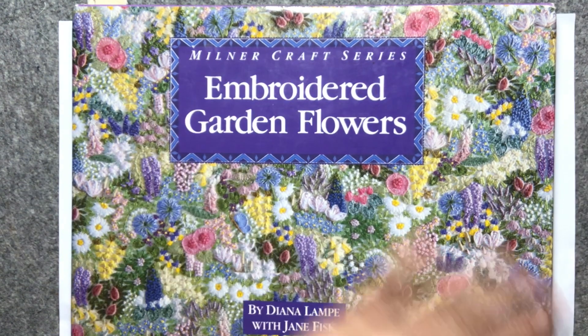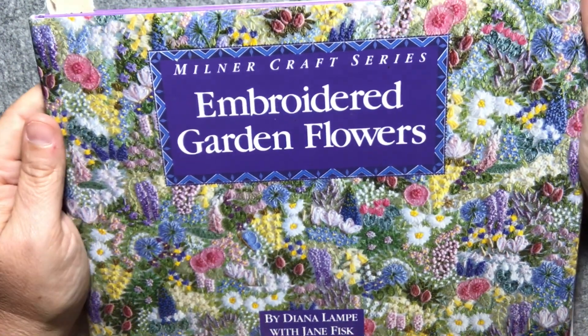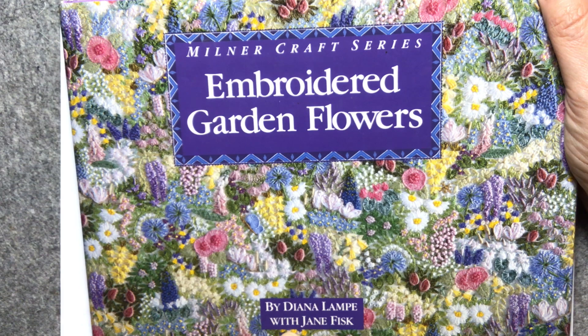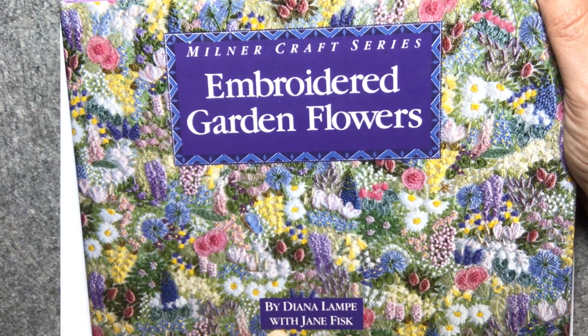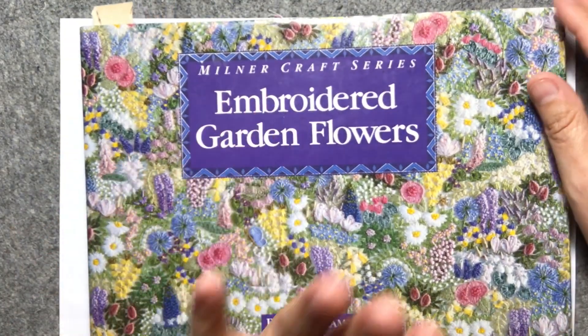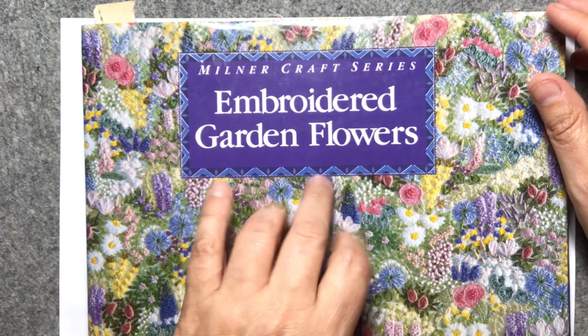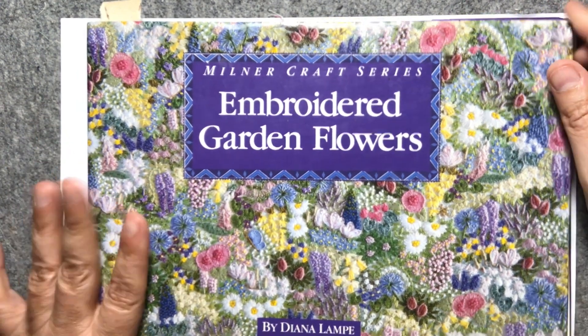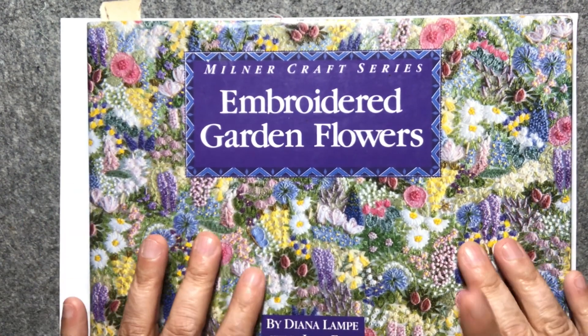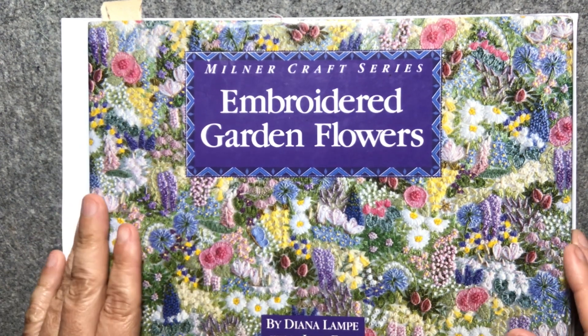Moving along from the threads - I need to keep them in order so I can name them on my cards. The next thing I'm going to tell you about is this embroidery book I'm going to use. This is the Milner Craft Series, Embroidered Garden Flowers by Diane Lamprey with Jane Fisk. It's an old book from the early 90s that I bought at the Sewing Basket for about two dollars. I thought I'd like to do a cottage garden theme and use flowers from this book on my block.